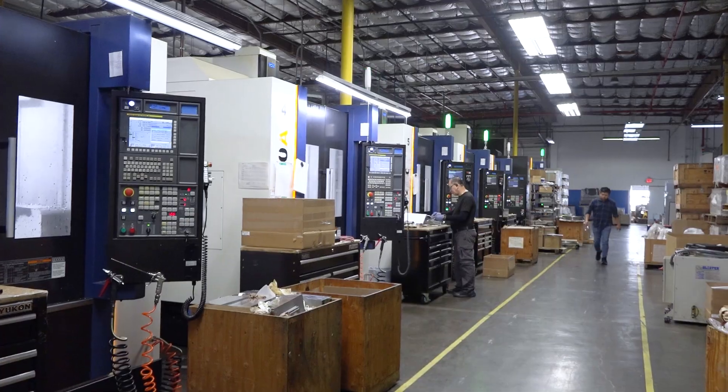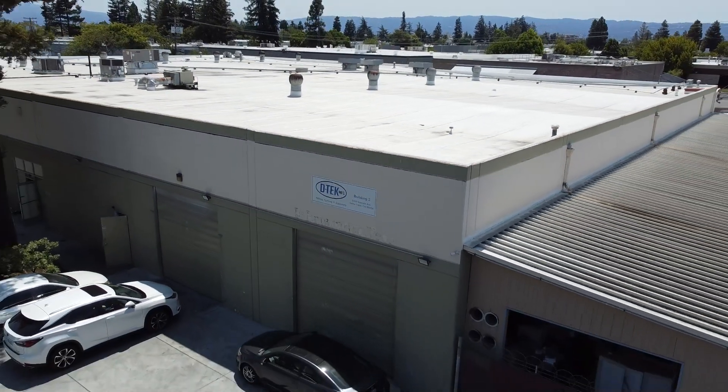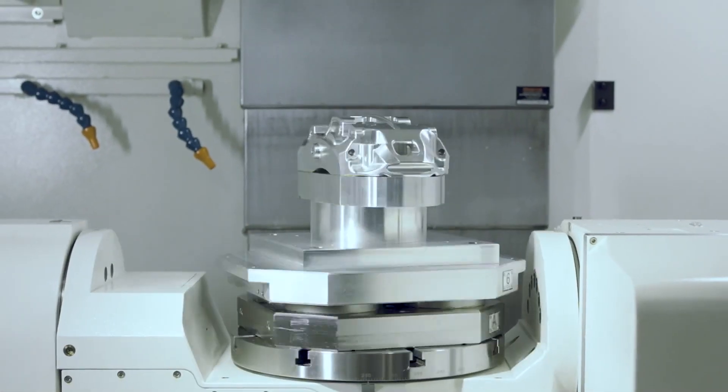We've made it inside D-Tech. I'm very excited to be here because there's 70 YCM machines. We're looking at 150,000 square feet, and up to 30 of them are 5-axis. I've got Ken with me right now to figure out why YCM, talk about the success, and talk about why so many 5-axis machines — but first let's talk about 70.